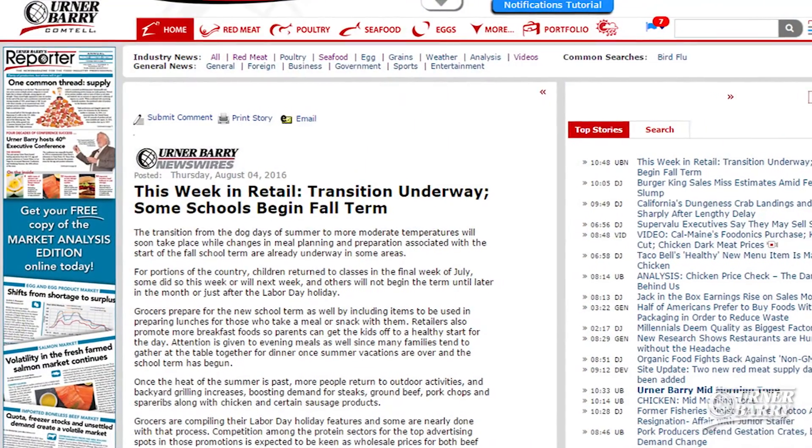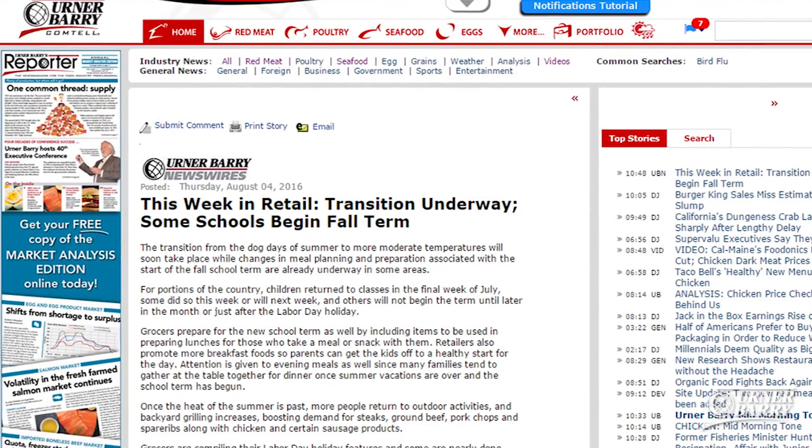For continued updates on the 2016 growing season, subscribers should click on the news link in Comtell.